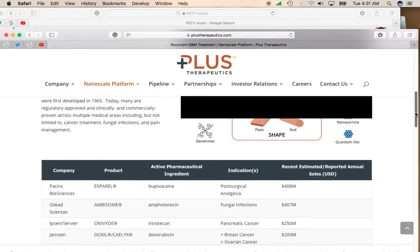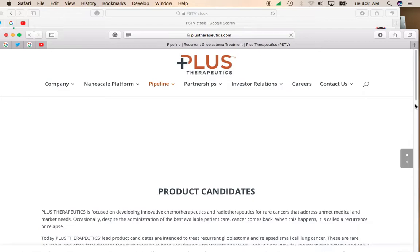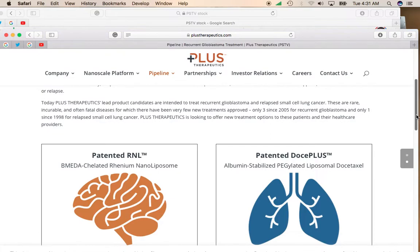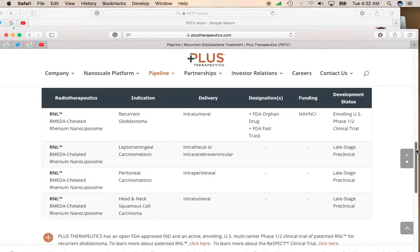Looking at their pipeline candidates, they do have a lot of potential here. A lot of the drugs in their pipeline — similar drugs already on the market — are generating like $300 to $400 million a year. And this is a company that has a full market cap of $70 million. So if any of their drugs can get through and get out into the commercial sector, we could be talking about hundreds of millions of dollars in revenue for this company each year.